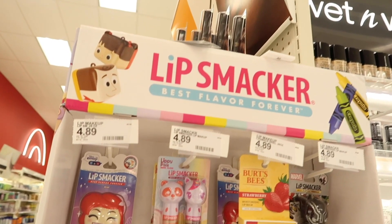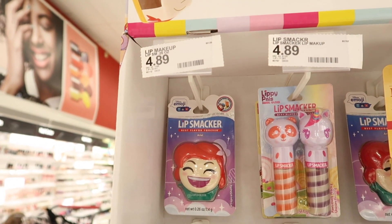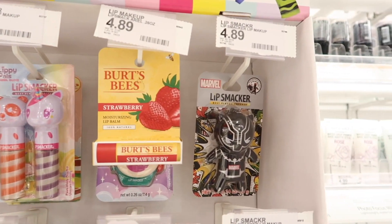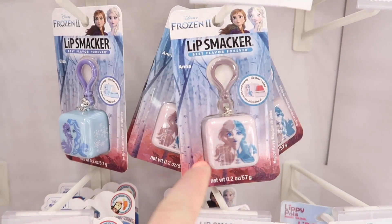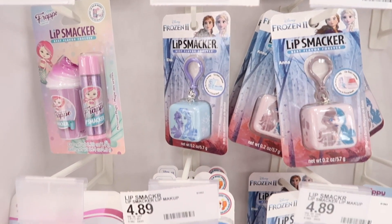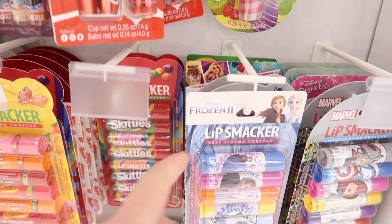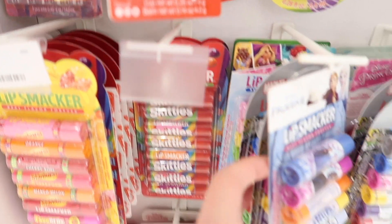Over here by the makeup, they have a really cute little Lip Smackers here for $4.89. They have a Little Mermaid one and a cool Black Panther one. They also have these really cool cube ones now that I think look really neat, and they have two different Frozen 2 ones, some emoji ones, and also the bigger packs of the Frozen 2, Marvel, and Princesses.